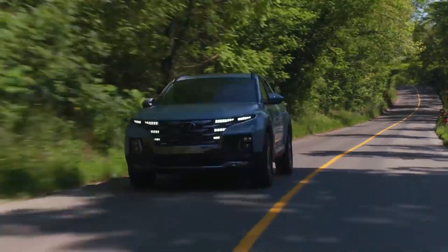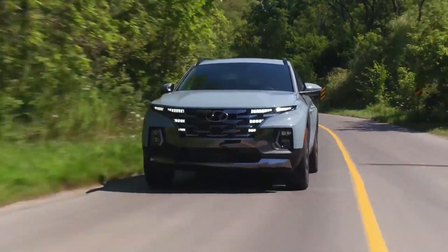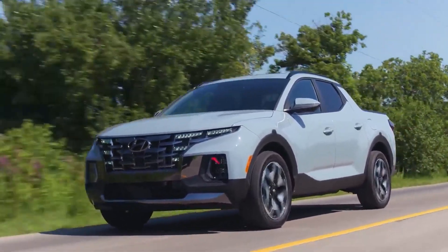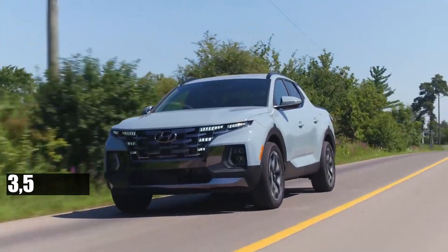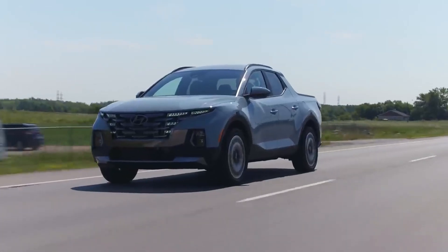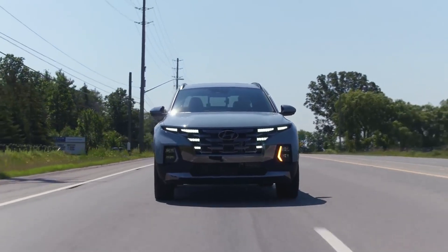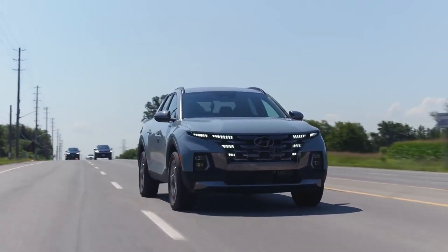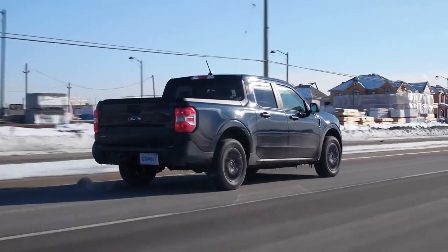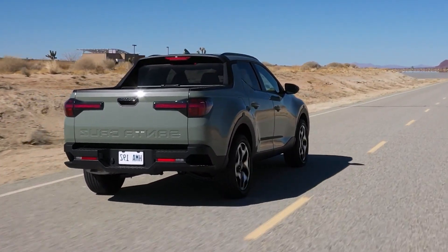But if you're the calm, cruising type, the base naturally aspirated inline-four is tailor-made for you. It's not the speediest, but guarantees a serene, undisturbed ride. Plus, it effortlessly tows up to 3,500 pounds — a capability most Maverick versions can only dream of. Fuel efficiency is a mixed bag. While the base engine's fuel economy might not turn heads, the Turbo 4 is surprisingly efficient. The Maverick's hybrid version, with its stunning 42 mpg in the city, currently has no competition from Hyundai — but rumor has it this might change soon. Stay tuned, folks.